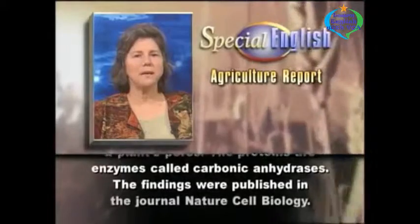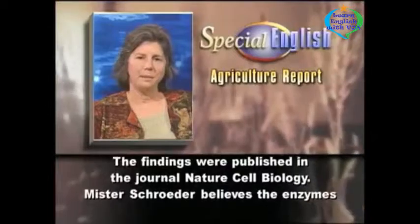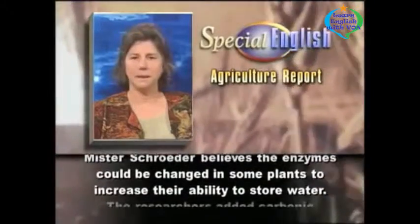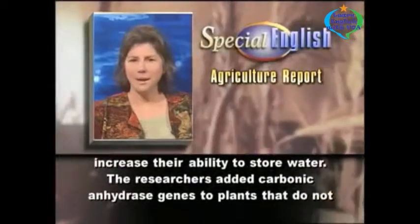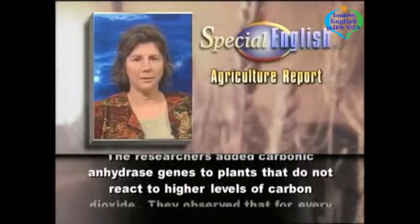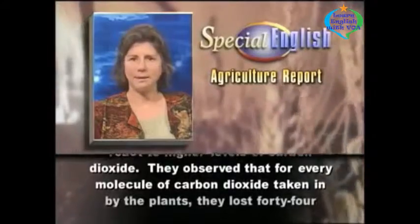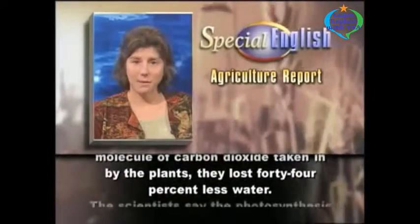The proteins are enzymes called carbonic anhydrases. The findings were published in the journal Nature Cell Biology. Mr. Schroeder believes the enzymes could be changed in some plants to increase their ability to store water. The researchers added carbonic anhydrase genes to plants that do not react to higher levels of carbon dioxide, and observed that for every molecule of carbon dioxide taken in, the plants lost 44% less water.